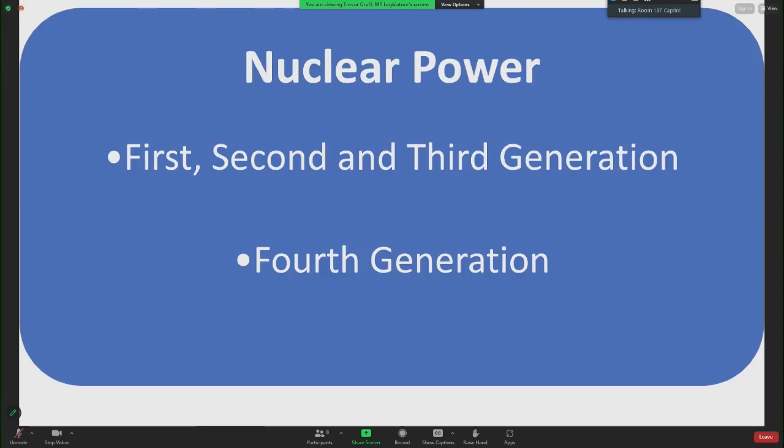For some brief background: the first generation of nuclear power plants were developed in the 1950s and 60s, second generation in the 70s and 80s, third generation in the 1990s and 2000s. With each generation there's been improved safety, all continuing to use water as a coolant and enriched uranium for fuel. Fourth generation nuclear power refers to a new class of advanced nuclear reactors designed to be safer, more efficient, and more sustainable, incorporating advanced materials, designs, and cooling techniques.